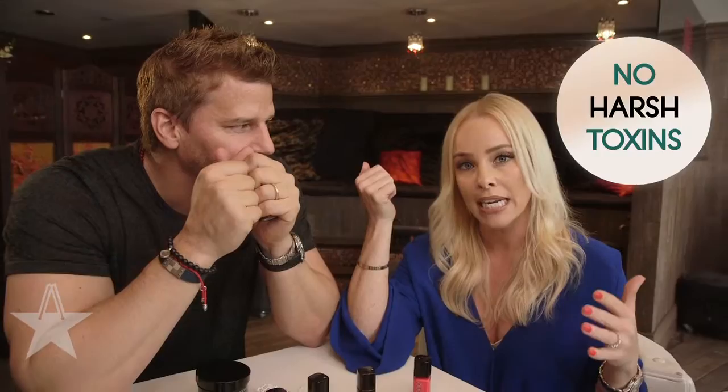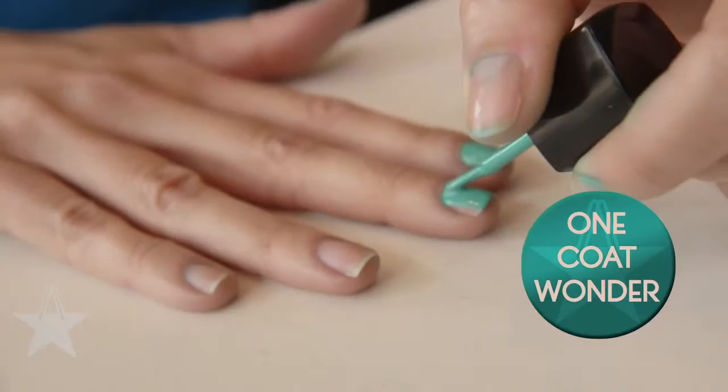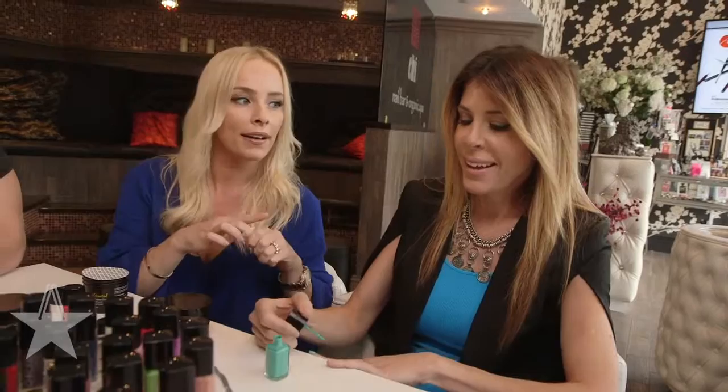These polishes are 8-free, and what 8-free means is we've removed all of those harsh toxins that you don't need. We're known for the one coat formula. Right now I'm applying our Schmeck Scene, and as you can see, this is one coat.